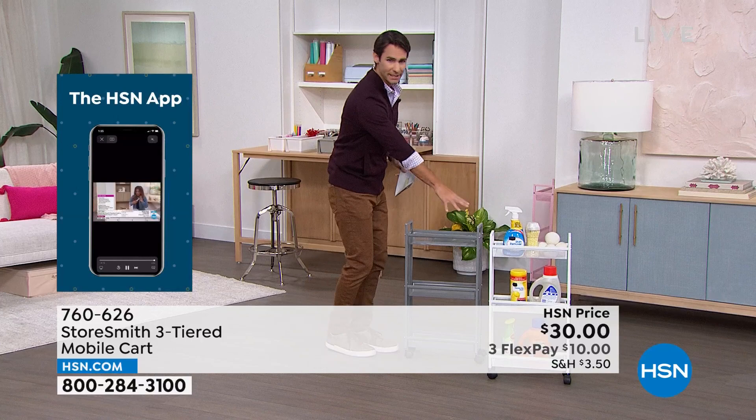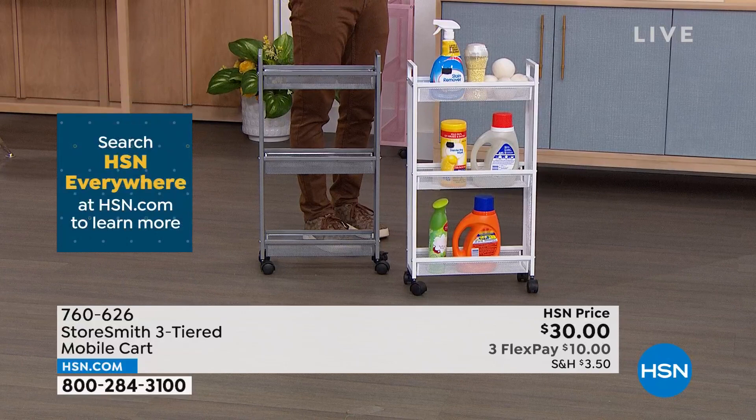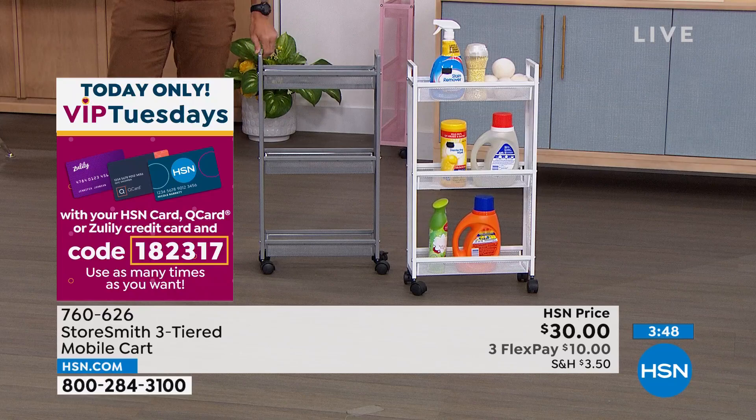A key hint you'll hear this hour: vertical space. A lot of times things would be on a counter taking up left-and-right space, or up in a cabinet where you have to get on a stool to reach them. With this, not only do you have quick and easy access, but it's using vertical space rather than that left-and-right space at all. That's what's so smart about this, combined with that slim design.